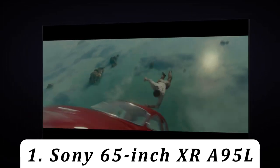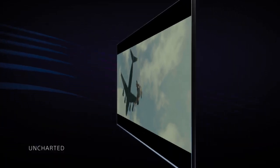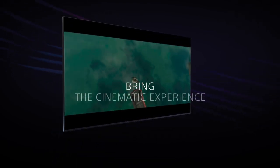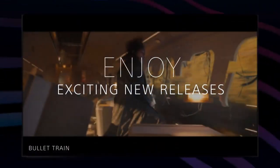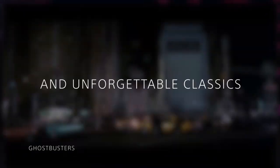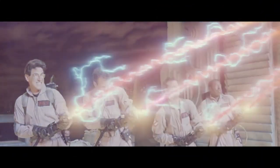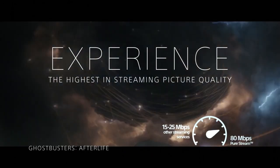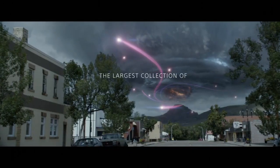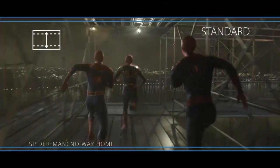Number 1: Sony 65-inch XR A95L. Sony is one of the biggest names in televisions, with a long history of offering some of the best TVs out there. For 2024, Sony is making a change to its lineup, reinvigorating the Bravia brand and changing some of the naming to make its TVs clearer to differentiate — with the top new 2024 models landing as Bravia 9 Mini-LED, followed by Bravia 8 OLED and Bravia 7 Mini-LED.